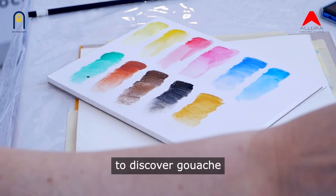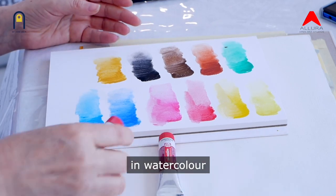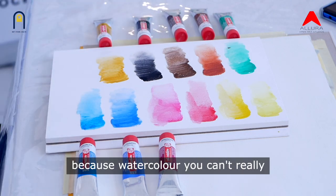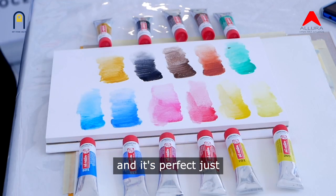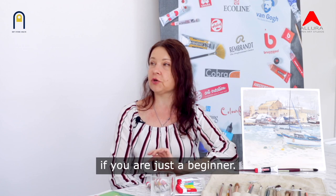People are beginning to discover gouache, and some people who used to work in watercolour are discovering gouache and using it a lot. It's more forgiving compared to watercolour because with watercolour you can't really fix your mistakes, but with gouache you can paint layer after layer. It's perfect for sketching, for plein air painting, and it's a very nice medium if you are just a beginner.